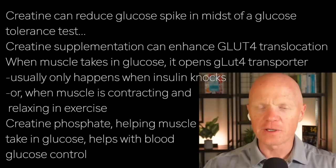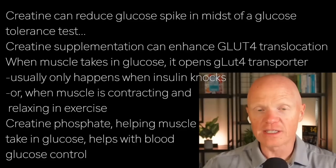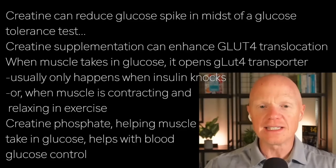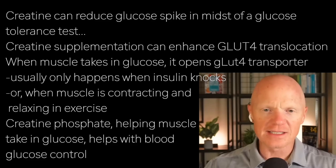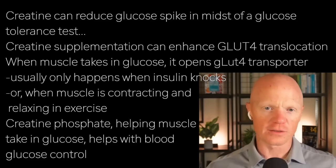One study showed creatine can reduce blood glucose spikes after or in the midst of a glucose tolerance test, providing some pretty strong evidence of improved glycemic control. Indeed, there's a mechanism that has been revealed, which is that creatine supplementation can enhance GLUT4 translocation.